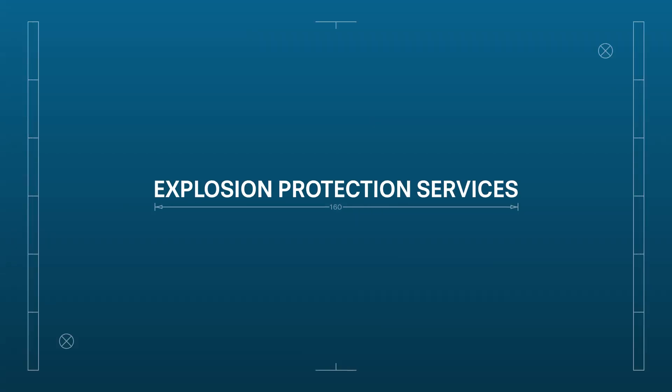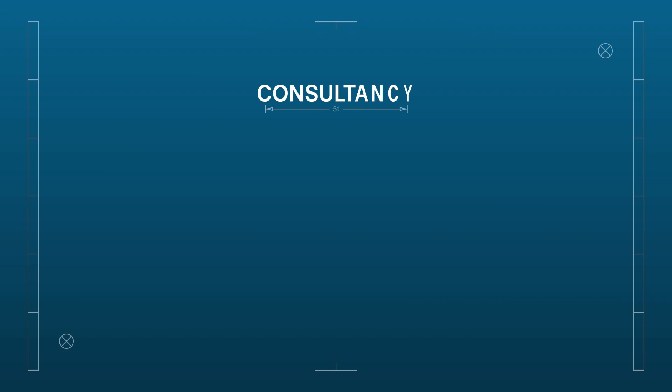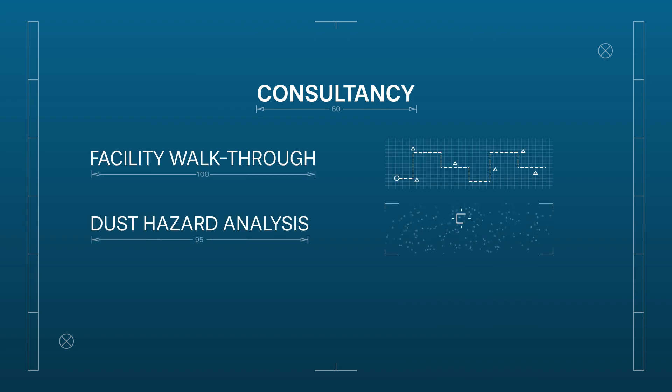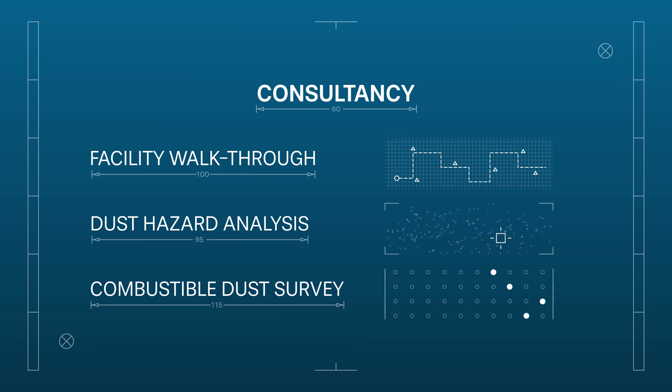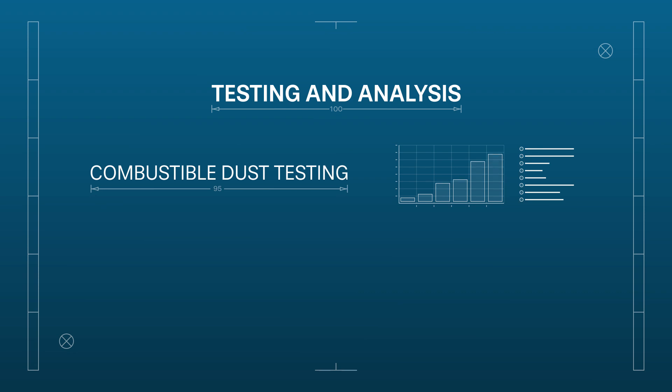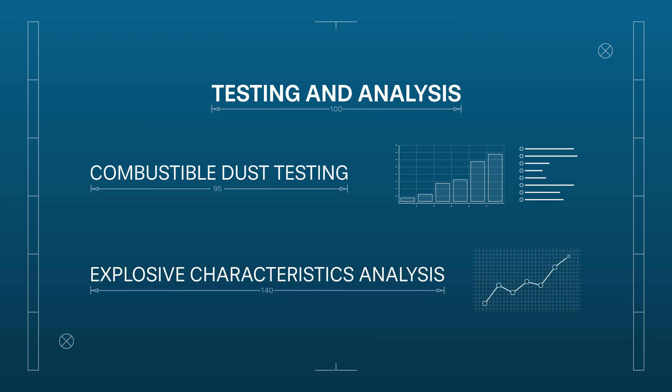Our explosion protection services include consultancy, where we begin with a facility walkthrough, dust hazard analysis, and combustible dust survey. Testing and analysis, which involves combustible dust testing and explosive characteristics analysis.